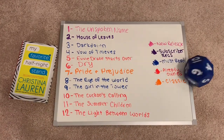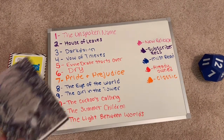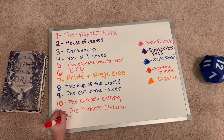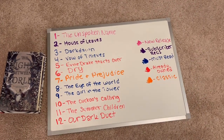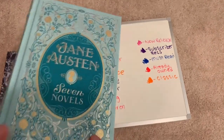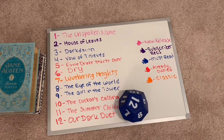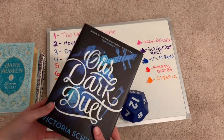Fifth roll: 12, which is The Light Between Worlds — another one of my already-owned books. That will be the fifth book I'll be reading. We'll replace that with Our Dark Duet. Sixth roll: seven — Pride and Prejudice. I have a gorgeous edition of Jane Austen's novels and Pride and Prejudice is in this collection, so I will be reading it from this book. Wuthering Heights will be the new classic on the board. Seventh roll: twelve again — that is Our Dark Duet. I will be reading the sequel to This Savage Song, which I just read this past month.